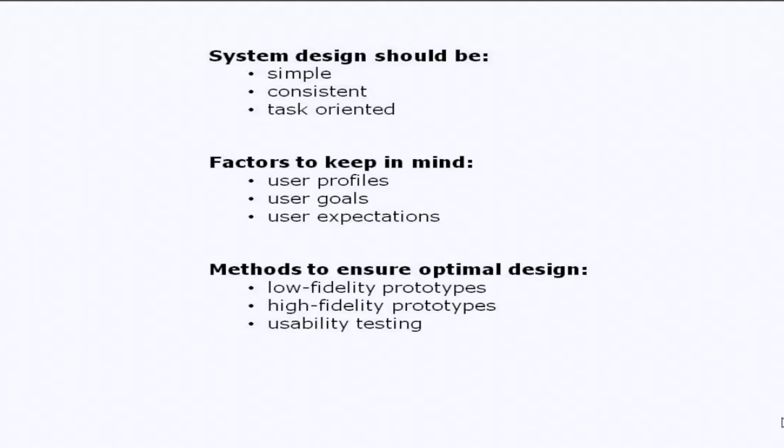When designing computer systems that users interact with, it is important to adhere to principles of design and usability heuristics. The systems need to be simple, consistent, and task-oriented so users are able to quickly navigate the system for their specific needs. Factors such as user profiles, user goals, and expectations should be kept in mind. Prototyping and usability testing can be done in order to identify design flaws early on and correct them. By employing these standards and strategies throughout the design process, the development team can more easily build an optimal application which is ensured to provide great value to the end users.